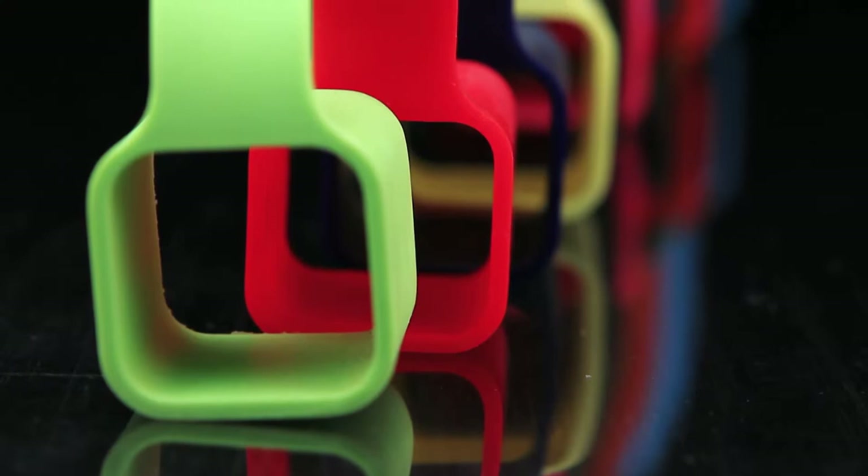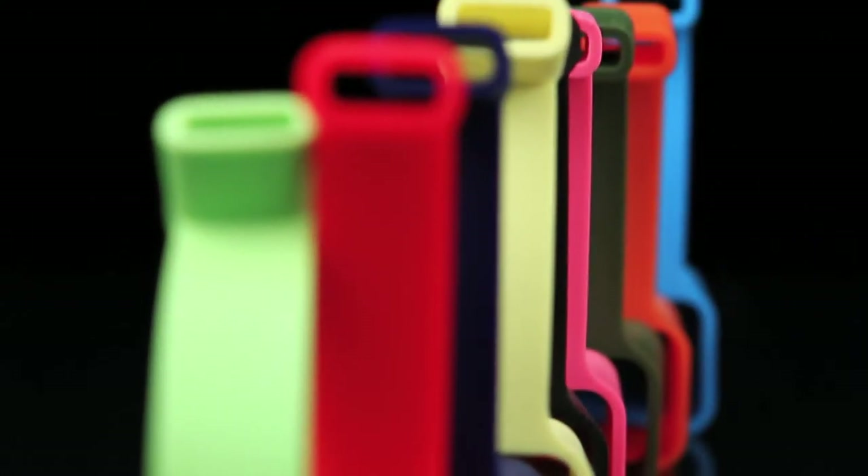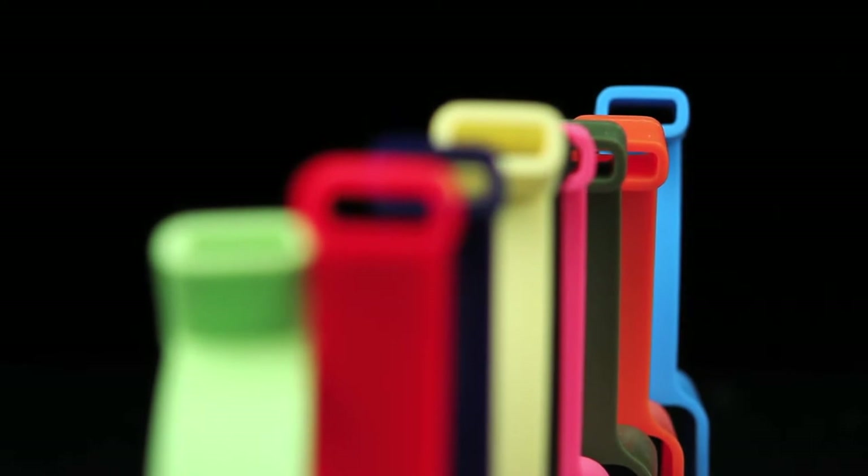There are nine colors to choose from, including the iPhone 5c colors. Jacket is personalized, connected, and portable for travelers.